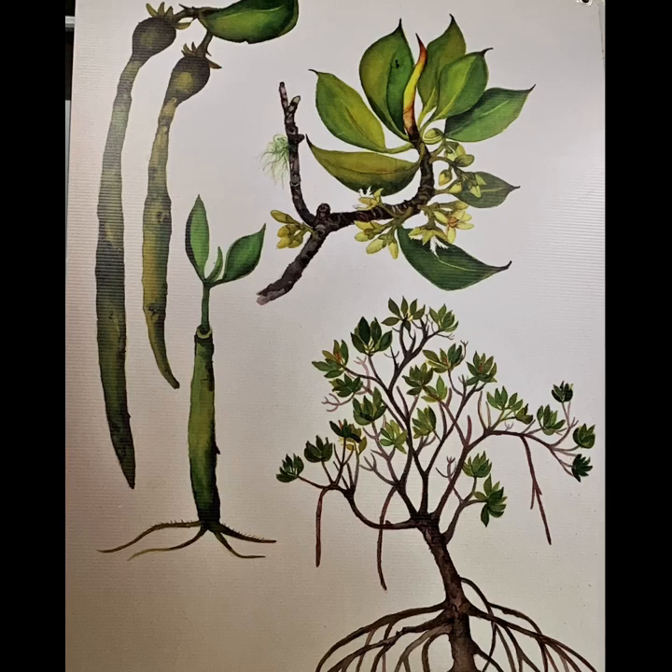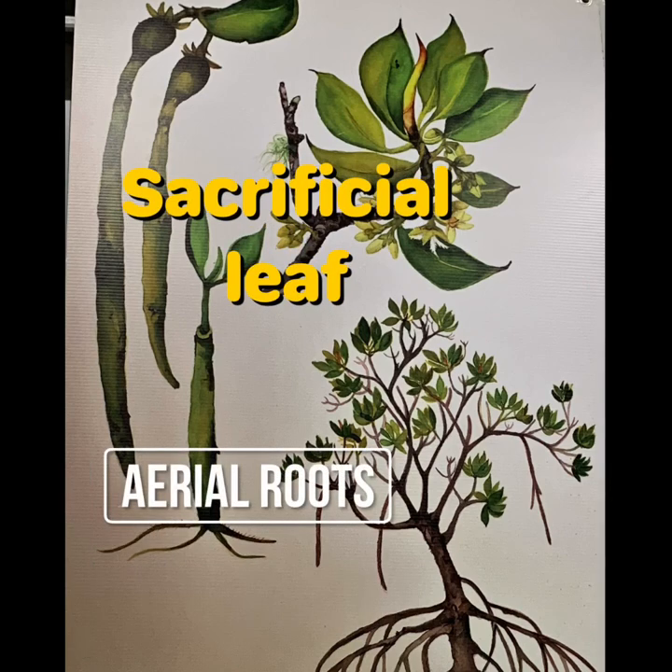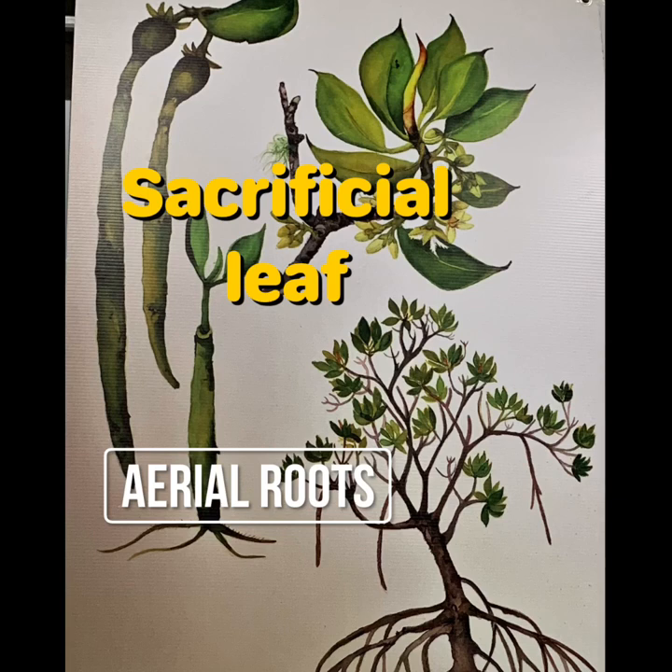Let's revisit what we've learnt about the mangroves using some beautiful local artwork provided by a local artist. What mangrove tree is this? Yes, it is the red mangrove, or Rhizophora stylosa. Remember those aerial roots that the red mangrove uses to be able to respire? And look at those mangled roots — where the name mangrove comes from. Can you spot that sacrificial leaf? The way that the red mangrove gets rid of its salt? What mangrove species is this? Look at the base of the tree for a clue.